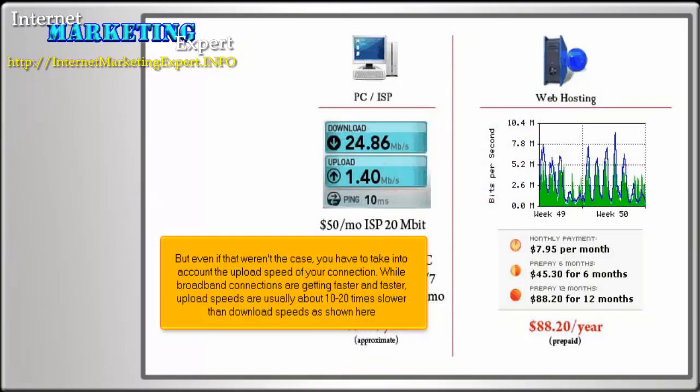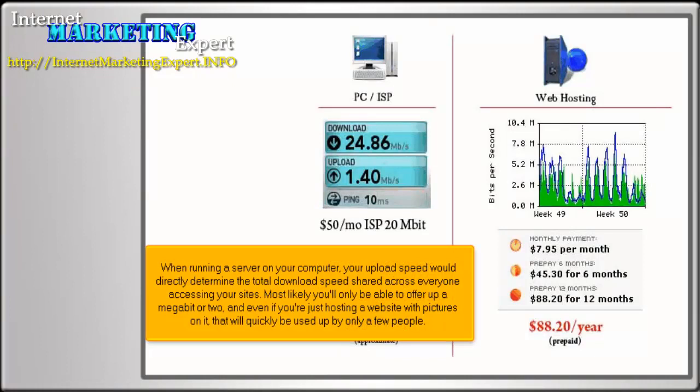But even if that weren't the case, you have to take into account the upload speed of your connection. While broadband connections are getting faster and faster, upload speeds are usually about 10 to 20 times slower than download speeds, as shown here. When running a server on your computer, your upload speed would directly determine the total download speed shared across everyone accessing your sites.